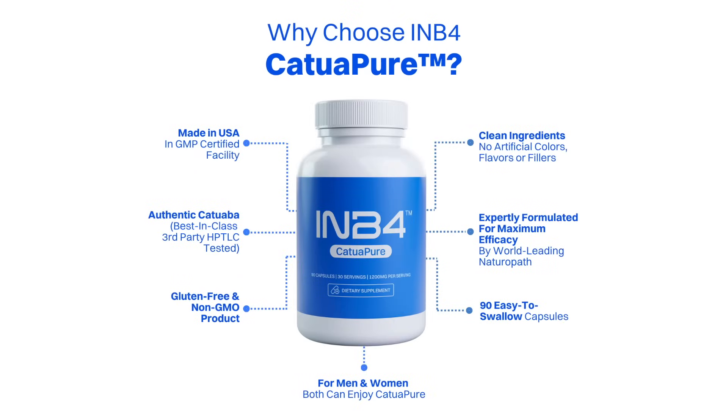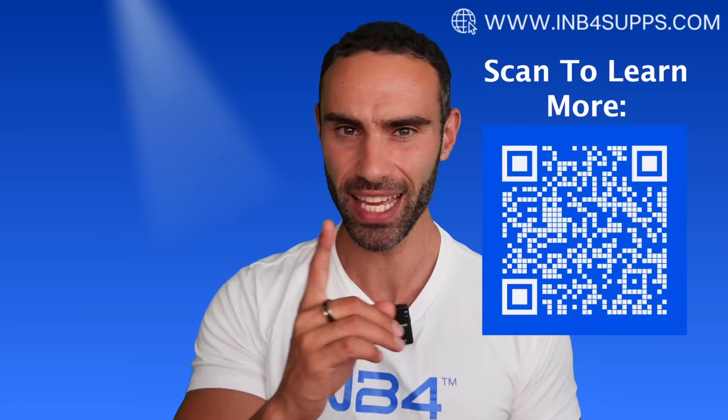If you're someone still lacking energy, drive, and overall vitality, you may want to check out my new supplement called Catwapua, which harnesses the power of an Amazonian herb — catuaba bark — used for centuries to boost mood, enhance energy levels, and act as an aphrodisiac. Learn more at inbeforesupps.com.